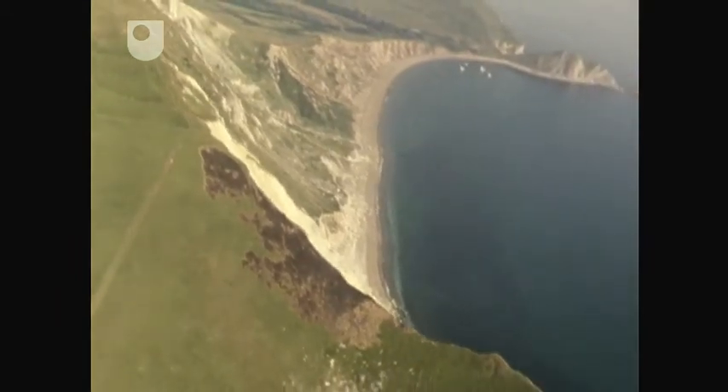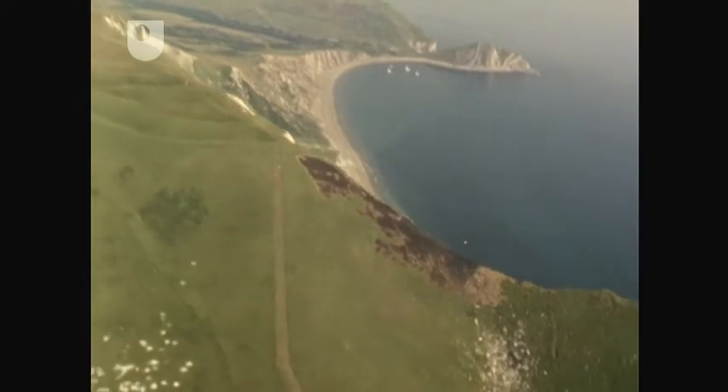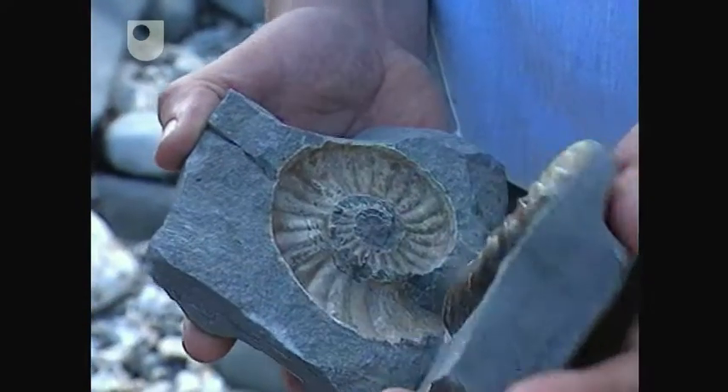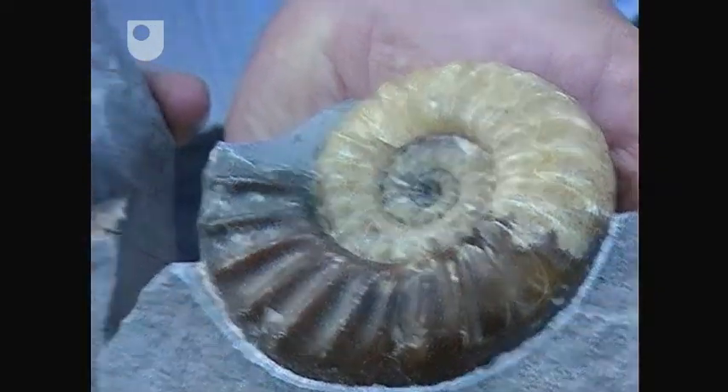As well as being one of the most beautiful coastlines in Britain, the Dorset coast is also of considerable scientific importance. It's perhaps best known for its variety of rocks and some world-famous fossil localities.